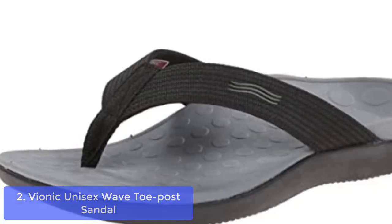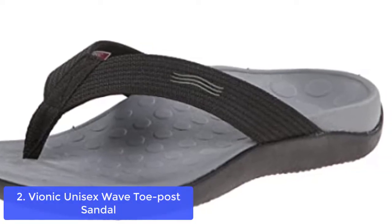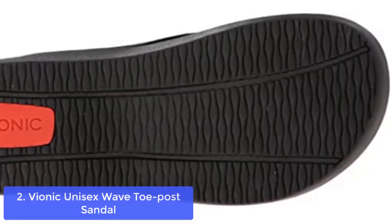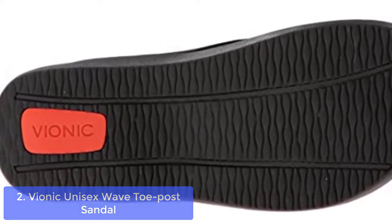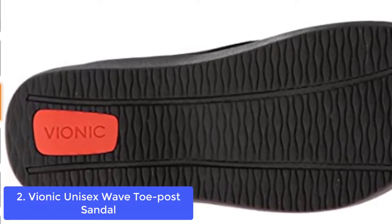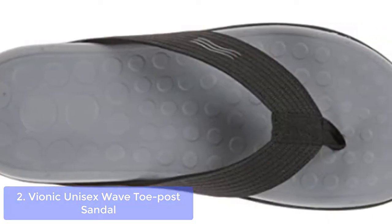List number 2: Vionic Unisex Wave Toe Post Sandal. The Vionic Wave Unisex Sandal is designed for optimal natural movement of the foot. Our patented rocker sole technology features a built-in biomechanical footbed that supports your arches and circulates pressure away from your foot.